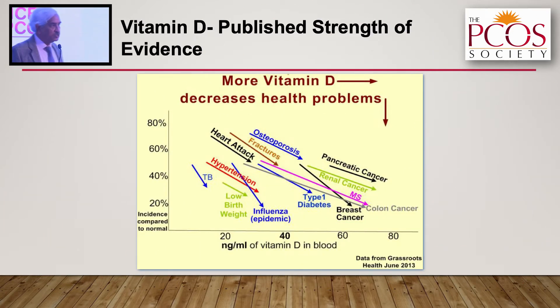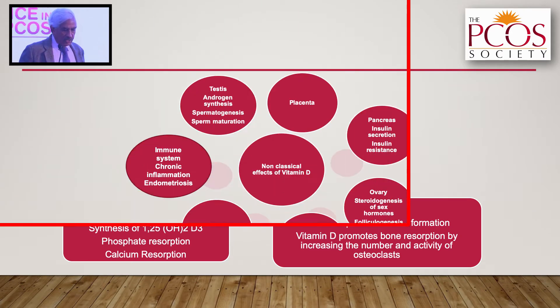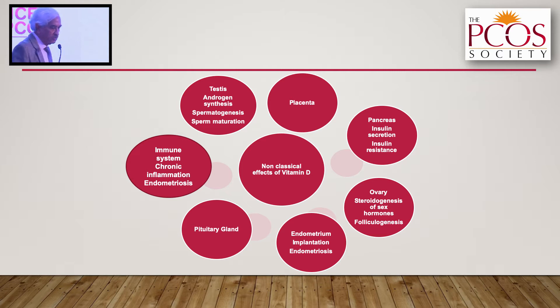This one slide will show you that higher the levels, lower the prevalence of all these common disorders. These are the classical effects of vitamin D. The non-classical, extra-skeletal effects — which is what we are going to deal with — include ovary, testes, immune system, endometrium, and placenta.